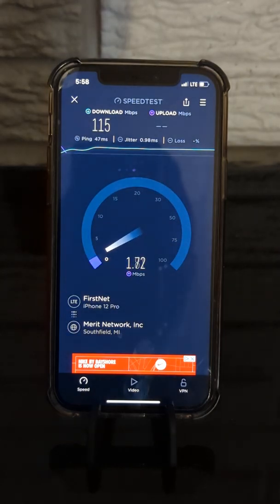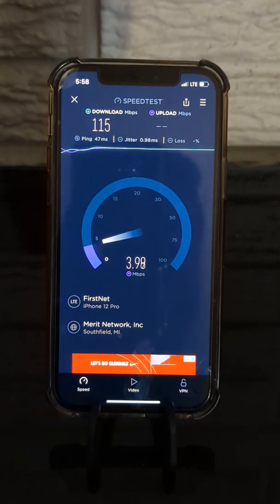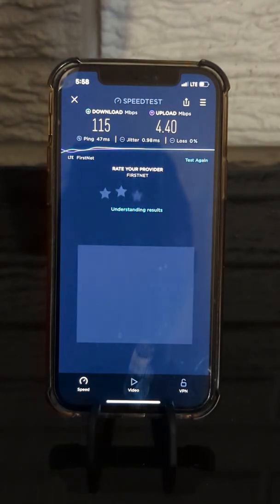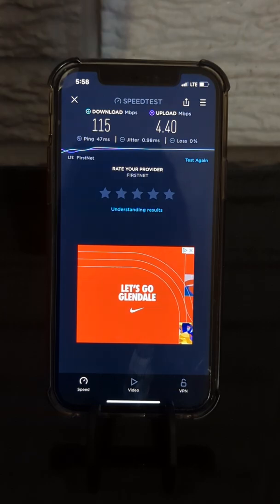Links in the description for my Patreon page — support us there. Get early access to content and exclusives and perks not found anywhere else. Links to my Twitter and email are in the description box. Thank you for watching, thank you for supporting. Final test results: 47 millisecond ping, 1 millisecond jitter, no loss, 115 down, 4.4 up. Thanks again — have a great day. We'll see you all in the next video.